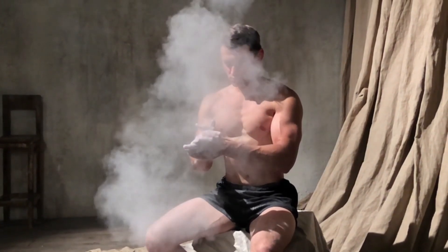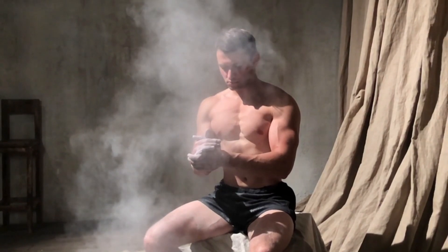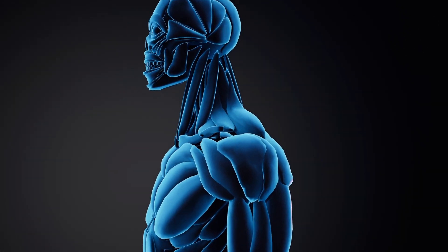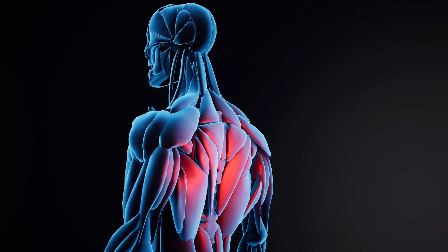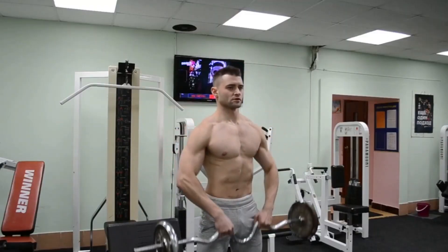Hello everyone and welcome back to our channel. Today we are talking about creatine and how it can help you maximize your muscle growth. Creatine is a popular supplement among athletes and fitness enthusiasts, but many people are unsure of what it does or how to use it properly. In this video, we'll break down everything you need to know about this powerful supplement.